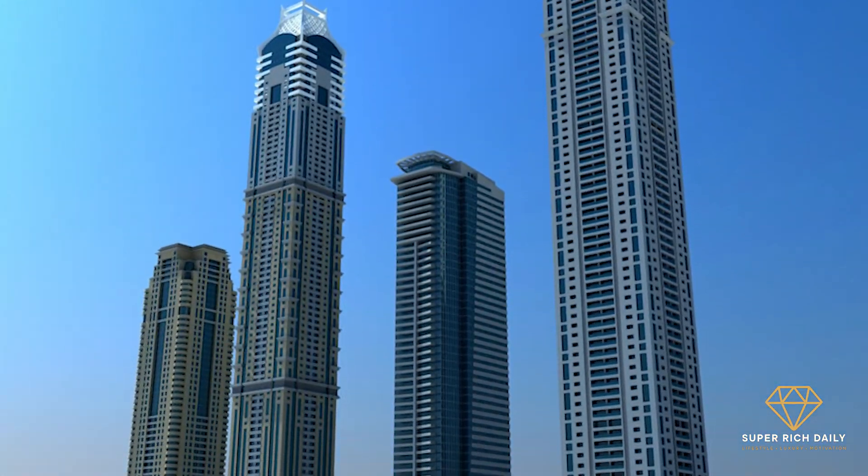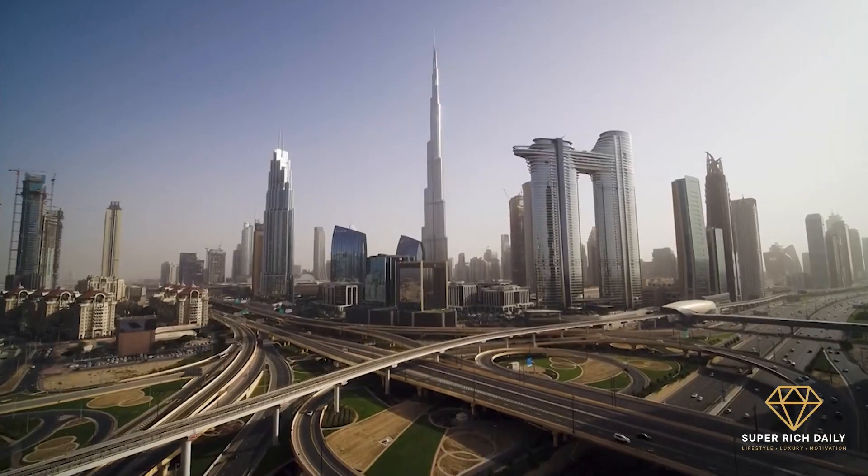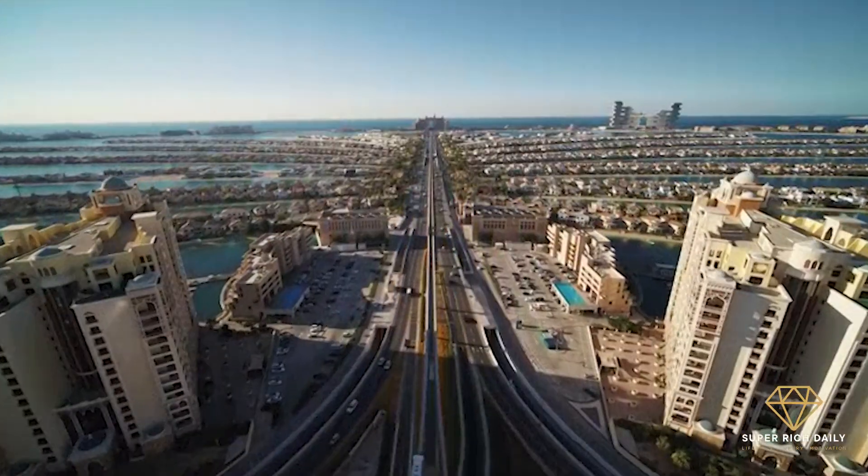And yes, it offers some of the best scenery in town, including the Atlantis, Burj Al Arab, Sheikh Zayed Road, and the Palm Jumeirah.